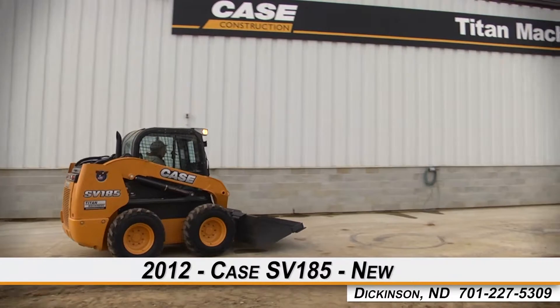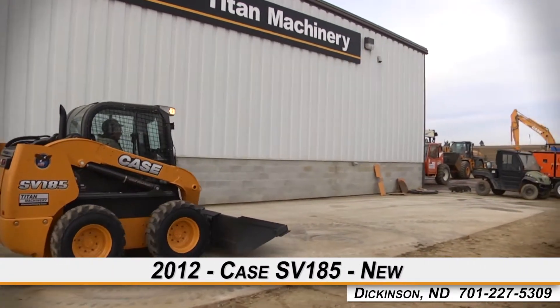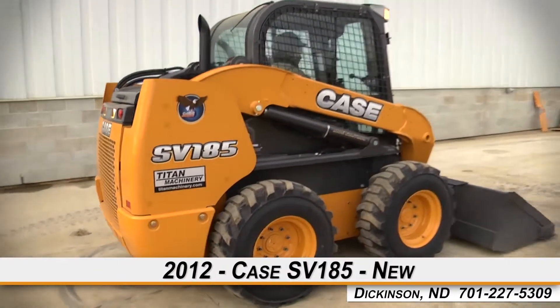Welcome to Titan Machinery of Dickinson. In today's video, we will be demonstrating a 2012 Case SV185. Let's take a closer look at the features on this skid steer.